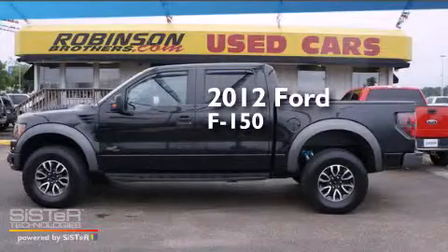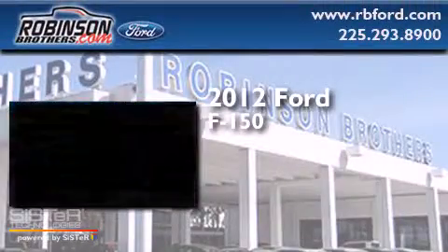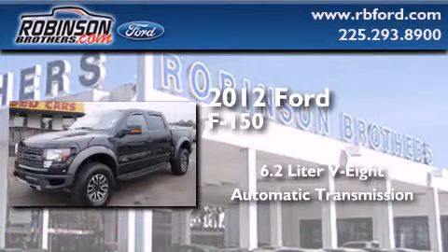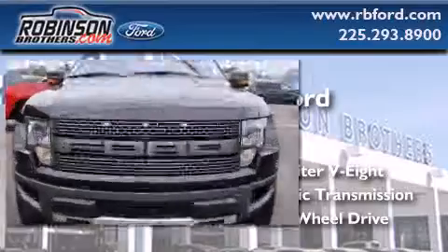This is a 2012 Ford F-150. It has a 6.2-liter, eight-cylinder engine, an automatic transmission, and the added capability of four-wheel drive.